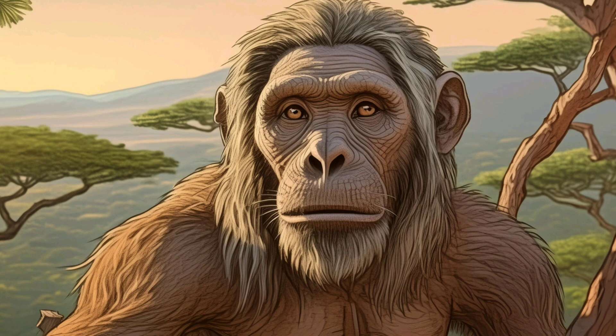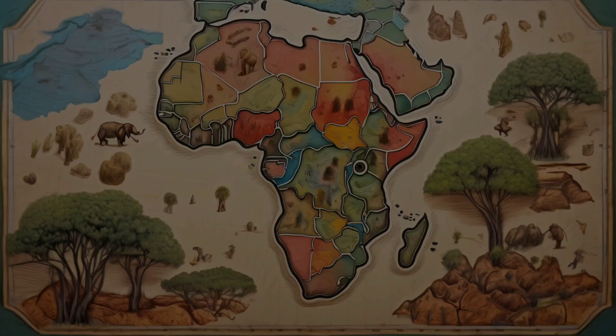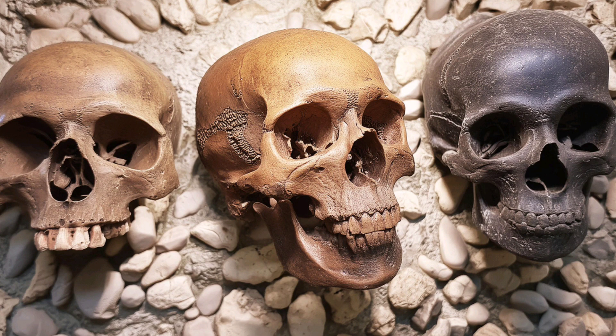Our journey begins over six million years ago in Africa with our earliest ancestors. Sahelanthropus chadensis, one of the oldest known hominins, walked the earth around this time. These early hominins had both ape-like and human-like features, setting the stage for the evolution of the genus Homo.